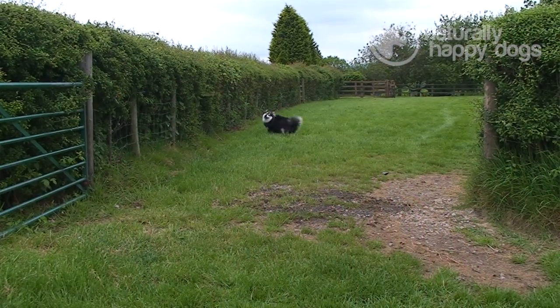Some people have tried herding with them and I think one lady's been successful with a bit of training, which she didn't feel was too onerous to teach the dog, but not many people have ever really used them in this country for that.